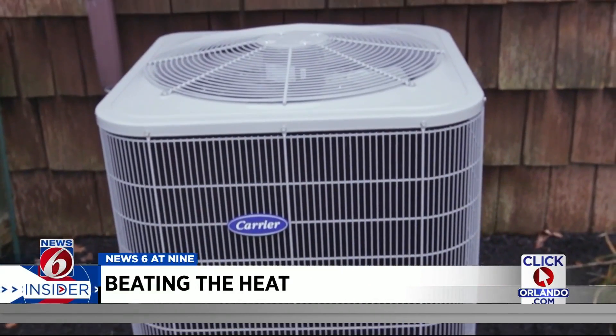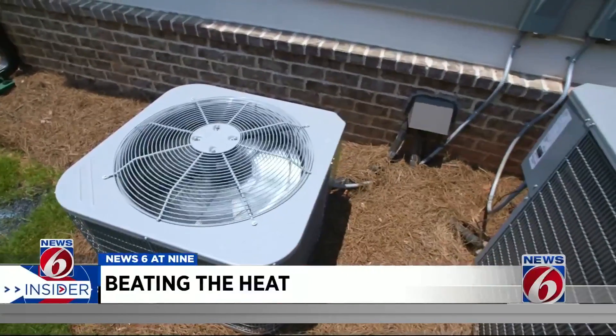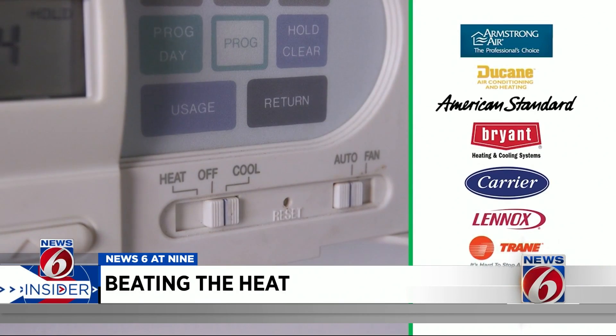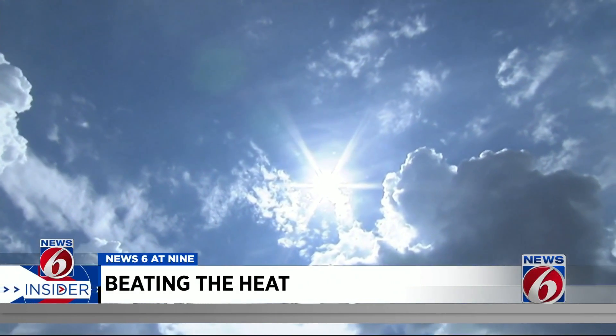What about central AC? Consumer Reports has survey data from thousands of members, looking at how reliable certain brands are and how satisfied members are with those brands. Several brands stand out for reliability and owner satisfaction, including Armstrong, Duquesne, American Standard, Bryant, Carrier, Lennox, and Trane. But even the best AC can struggle to keep cool when outside temps soar.